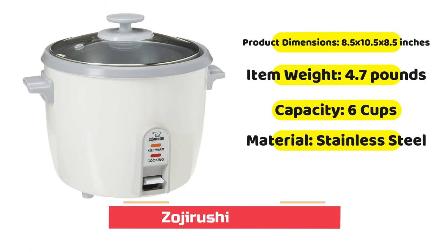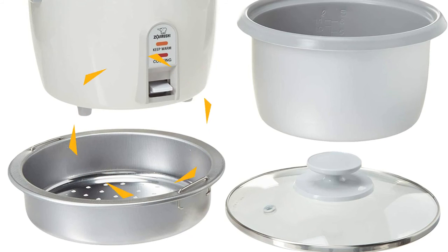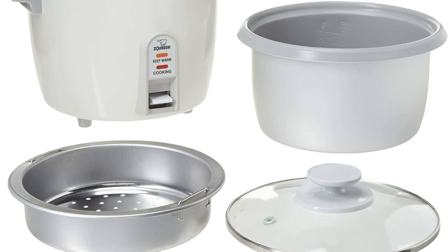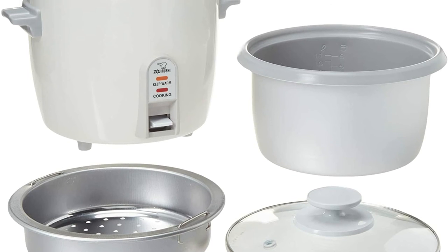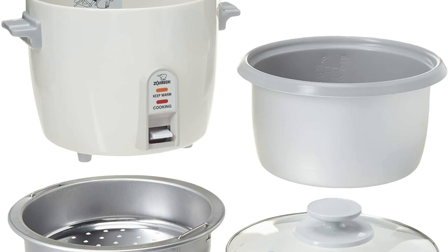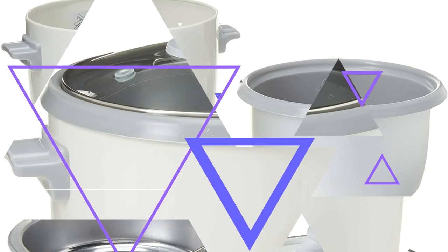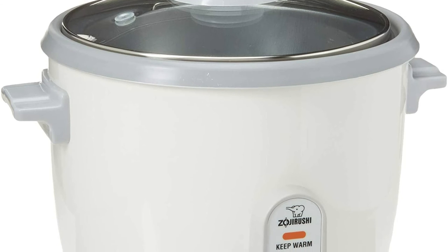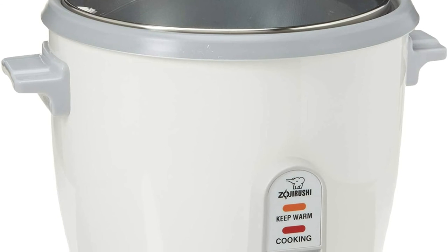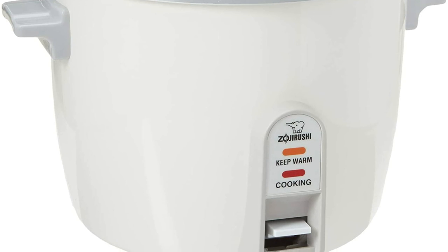This Zojirushi cooker is a great option for use at home with families of moderate size. It can cook about six cups of rice to make up 12 cups cooked. It has a non-stick inside cooker and steaming tray. The components are easily removed, and the glass lid lets you easily observe the cooking process. The handles are cool to the touch. It includes a measuring cup, spatula, and a cord that can be stored away. Its keep warm function will keep rice warm for many hours.